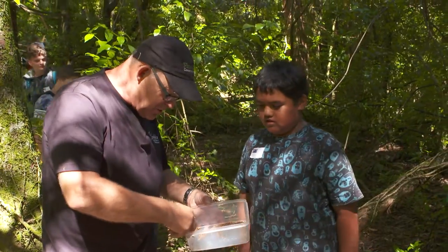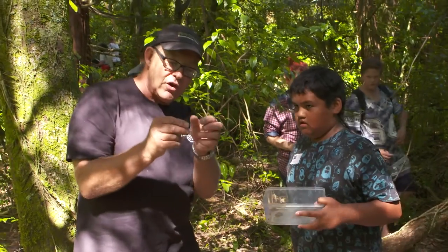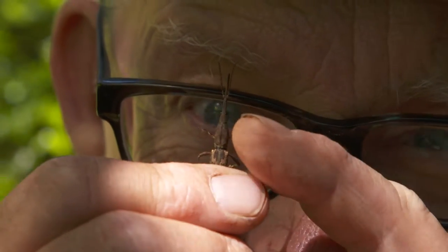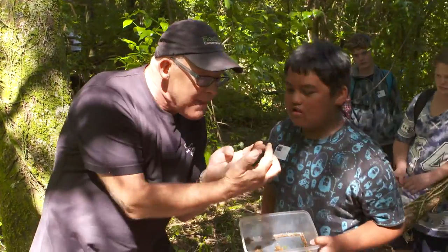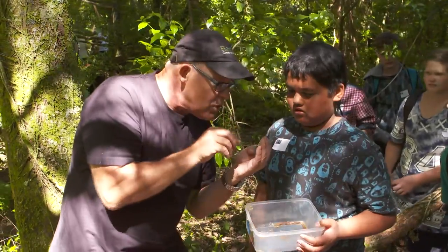What you've got here is a New Zealand native giraffe weevil. Look at that nose! There are the antennae and the legs. Only in New Zealand. They bore into trees and basically lay their eggs in the wood — babies live in the wood and make tunnels.